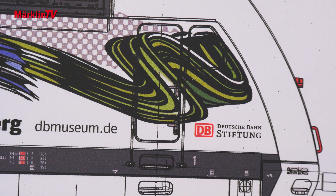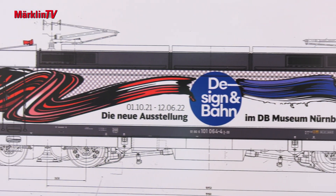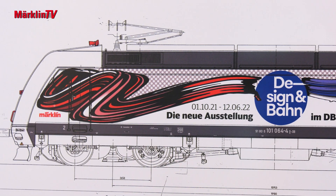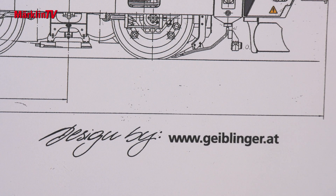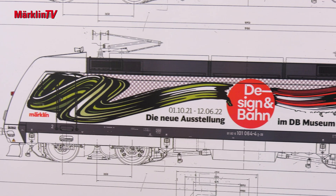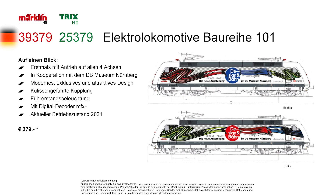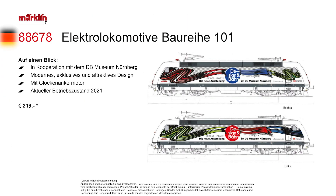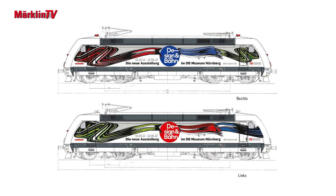In keeping with the exhibition at the DB Museum in Nuremberg, which begins on October 1st, the 101 designed by Gudrun Geiblinger in the prototype will refer to the interesting history of design in railroading. Both locomotive sides will look different. In addition to the corresponding half-O model, a Z gauge locomotive and a model in nominal N gauge will also be published by Minitrix. For the first time, the half-O model gets a mid-mounted engine with propulsion on all four axles.